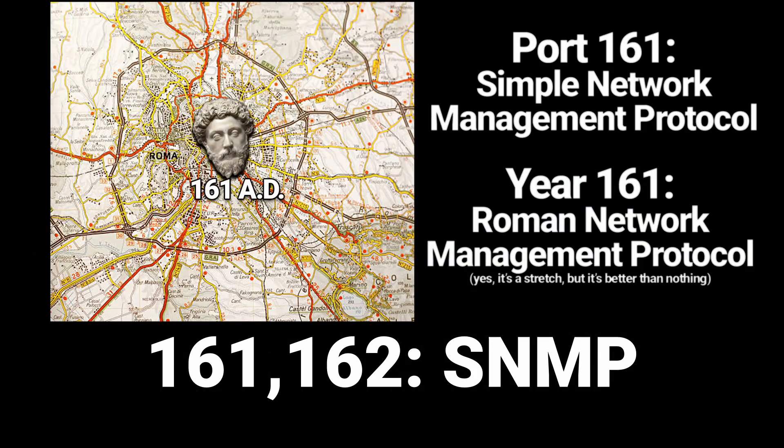161 and 162: SNMP, simple network management protocol. This one is a bit of a stretch, so bear with me. 161 was the year Marcus Aurelius became emperor of Rome, which is why we see him here as emperor of this simple network with his management protocol. He helped make Rome into a network with his management protocol, just like the simple network management protocol with ports 161 and 162 — his first years in office.